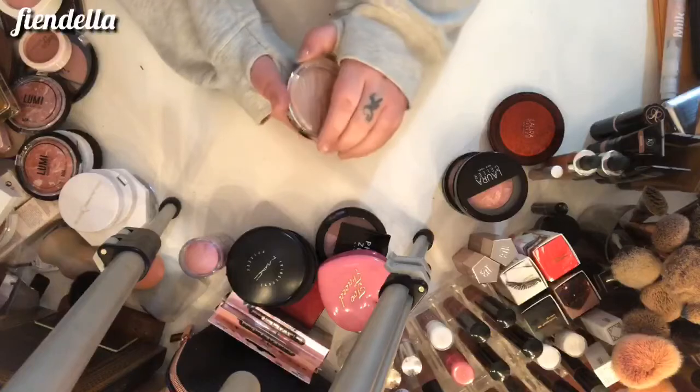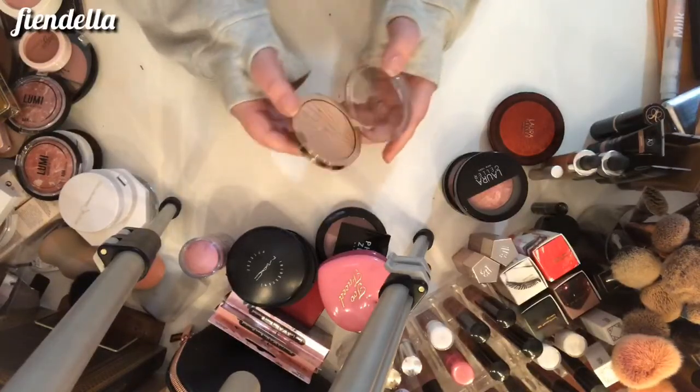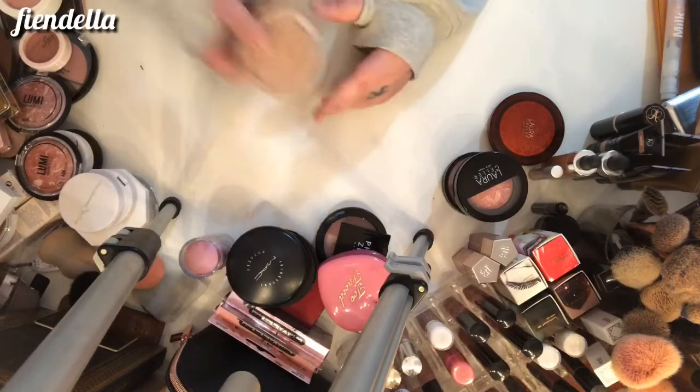This is the Milani highlighter — it's missing the label at the back so I don't know what shade it is, but I really like it. It's a really good highlighter at the drugstore level, so I'm going to keep it.